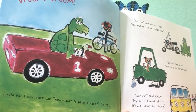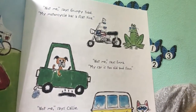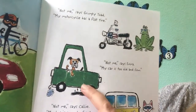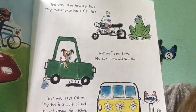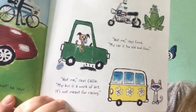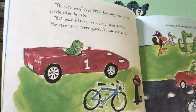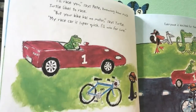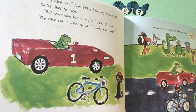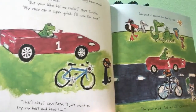Turtle has a new race car. Who wants to have a race, he says. Not me, says Grumpy Toad — my motorcycle has a flat tire. Not me, says Emma — my car is too old and slow. Not me, says Callie — my bus is a work of art, it's not meant for racing. I'll race you, says Pete, knowing how much Turtle likes to race. But your bike has no motor, says Turtle. My car is super quick — I'll win for sure. That's okay, says Pete. I just want to try my best and have fun.